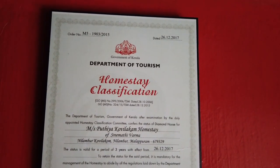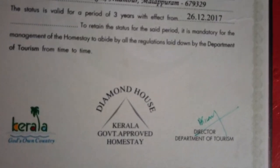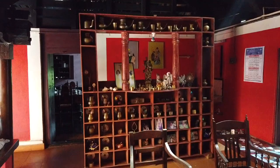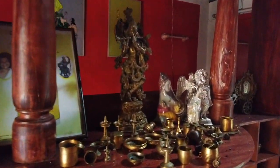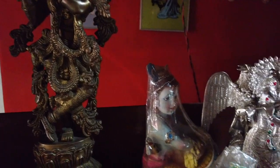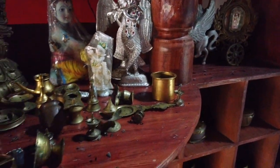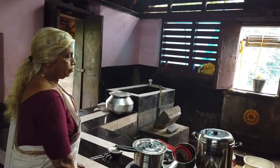This is a classified homestay from the Department of Tourism, Government of Kerala, and it has got a diamond classification. Look at the wonderful collection here — a beautiful Krishna and brass handicrafts. Shreemati Vamma, the lady of the house, has prepared some amazing breakfast. We have idli, and that's a huge kitchen, though with a small cooking area as just the two of them are there.